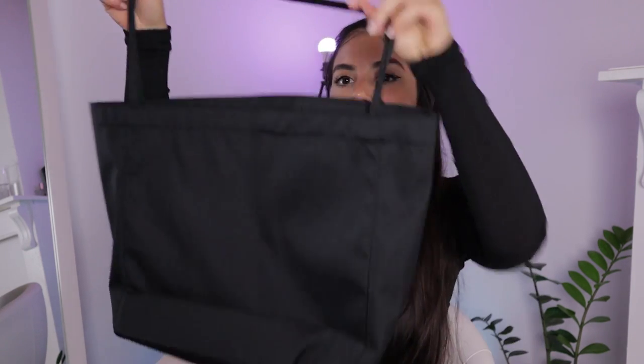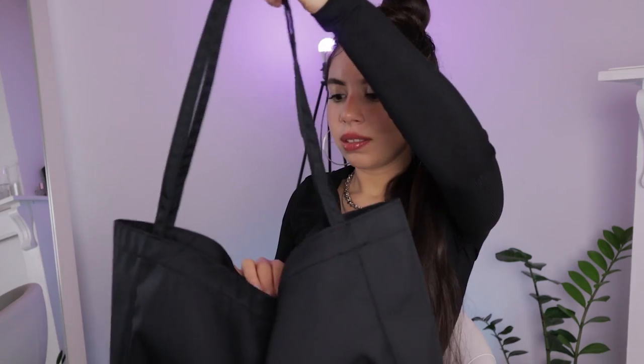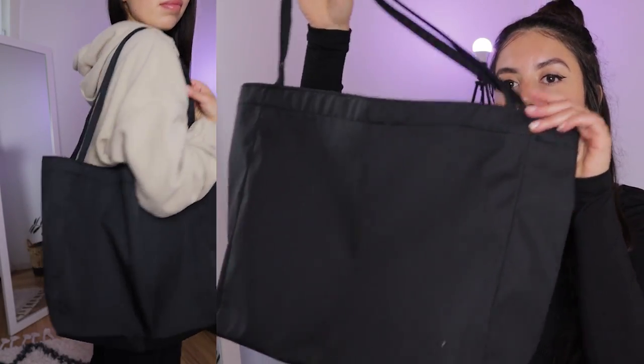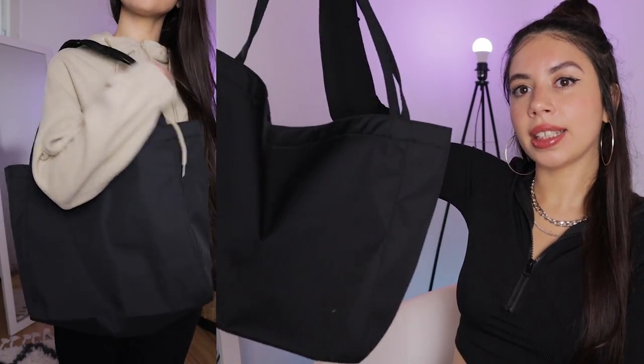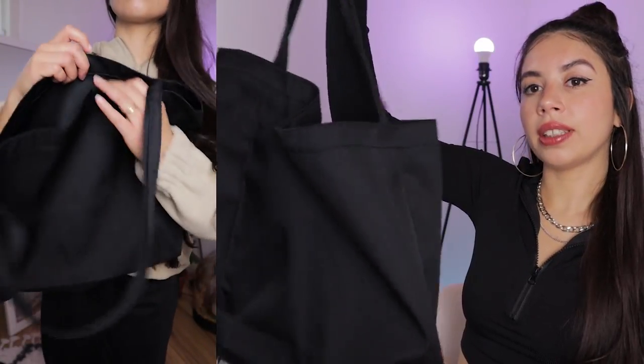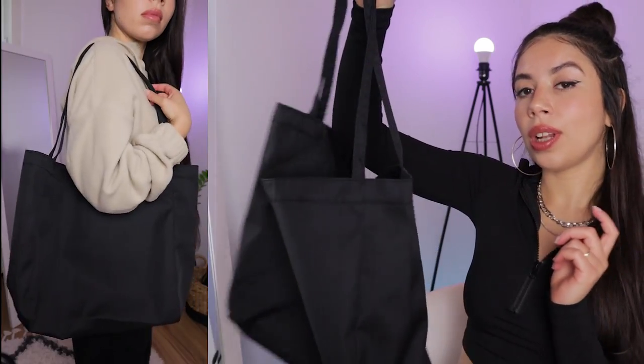The next one I got is this huge bag — it's called the minimalist shoulder tote bag. It's very nice. I really like it because I'm going to school, so I can put books or notes inside. It's also nice for going to the grocery store or something — a very practical bag, you can put a lot of things inside. It's a very thick and sturdy material. It has a lot of different colors and materials; I also like the corduroy kind. This bag was 4 euro and 75 cents.